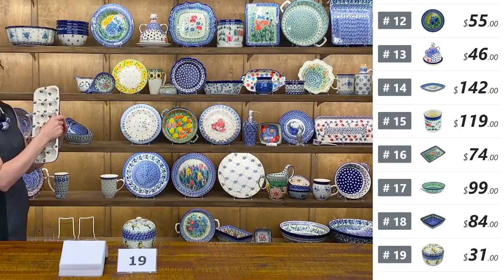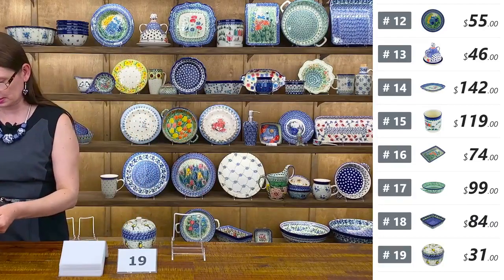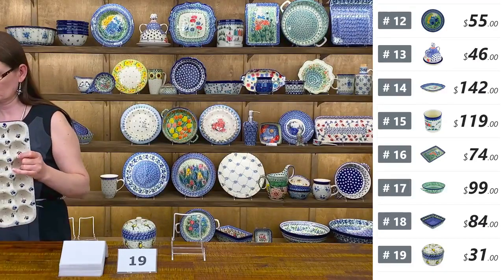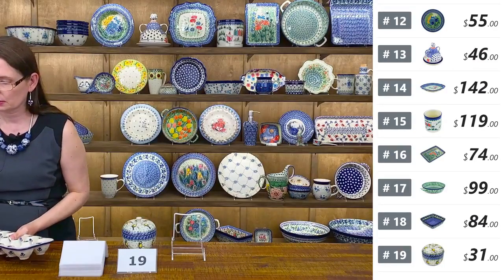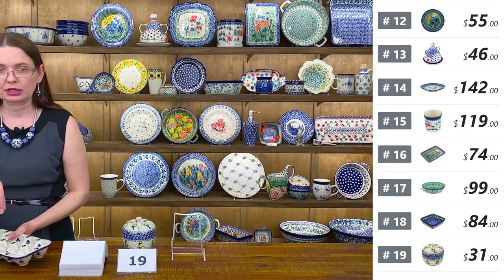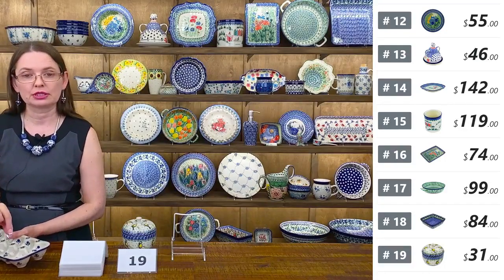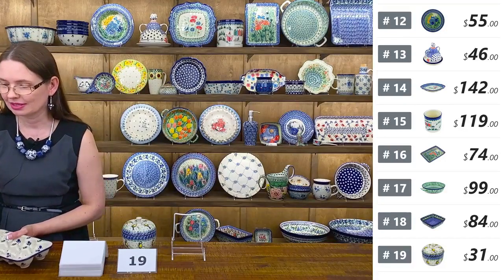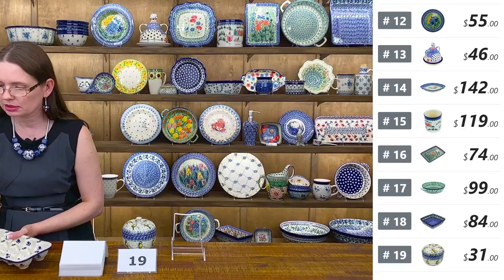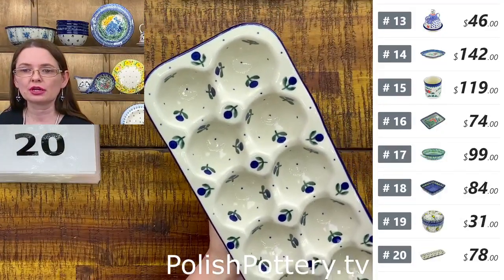Egg Crate from Ceramika Artystyczna — a dozen eggs or a dozen something. You can even bake your meatballs in the egg crate. Fantastic to serve something round — maybe nicely baked or fried shrimp with the little tail standing up. $78 tonight. This is the Blue Buds pattern by Jacek Hyła from Ceramika Artystyczna. Number twenty.